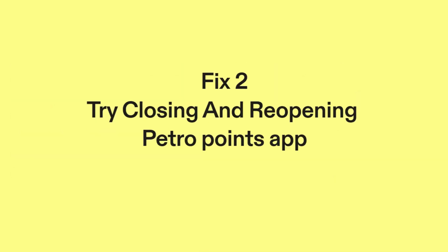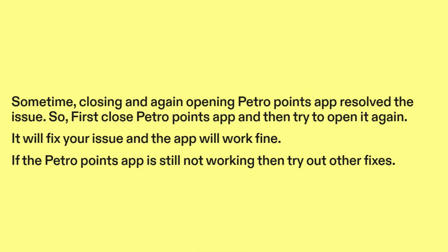Fix two: try closing and reopening the PetroPoints app. Sometimes closing and again opening the PetroPoints app resolves the issue. First close the PetroPoints app and then try to open it again — it will fix your issue and the app will work fine. If the PetroPoints app is still not working, then try out other fixes.